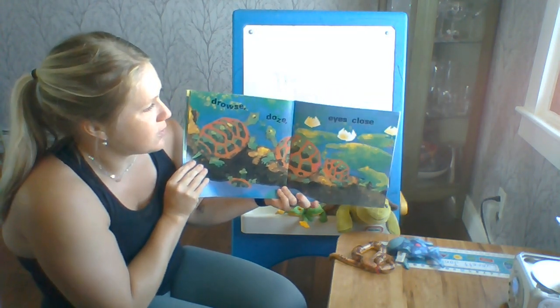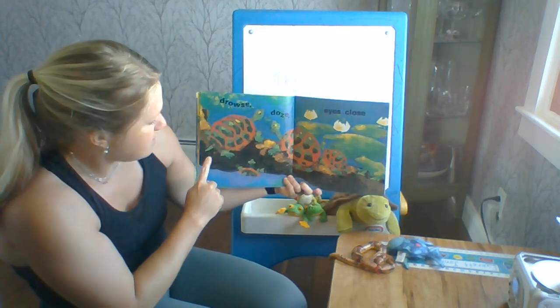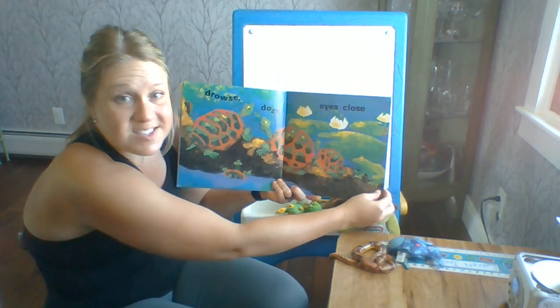Drowse, doze, eyes close. Now I see some turtle friends. How many turtles do we see? One, two, three, four. The frog is still there.